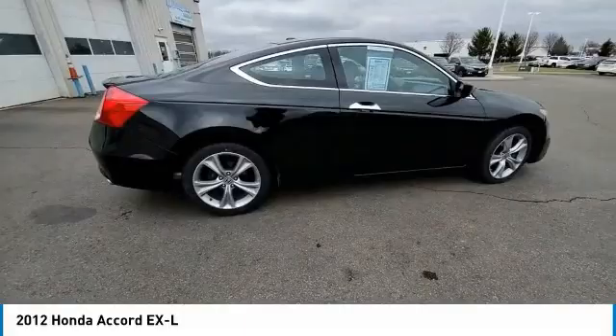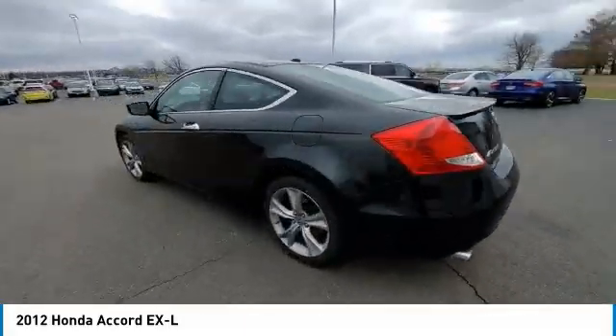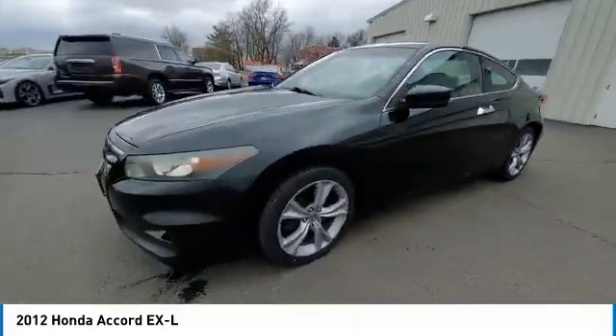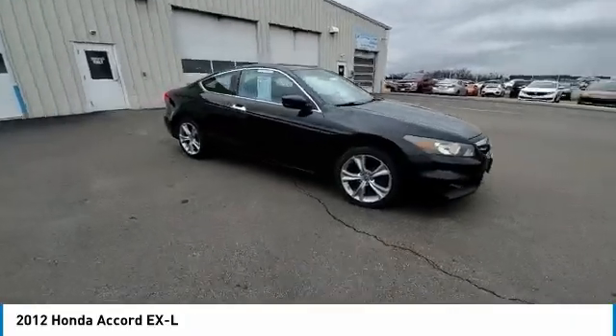Electronic stability control, brake assist, traction control, remote keyless entry, fog lights, power moonroof, four-wheel disc brakes, speed control, rear window defroster, security system.